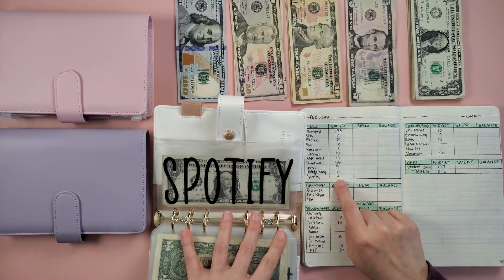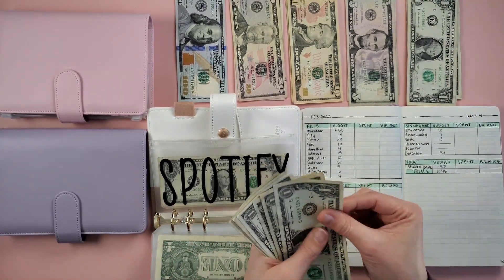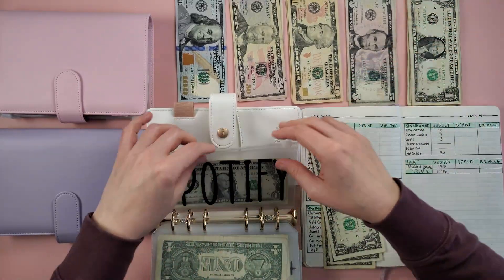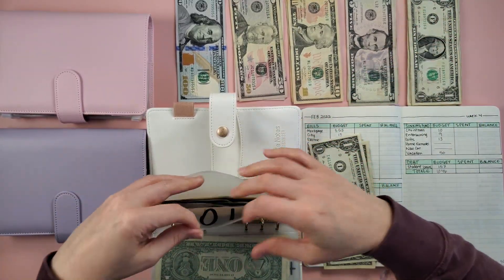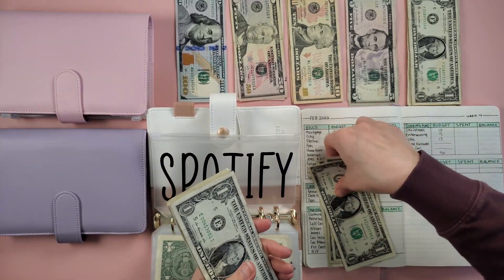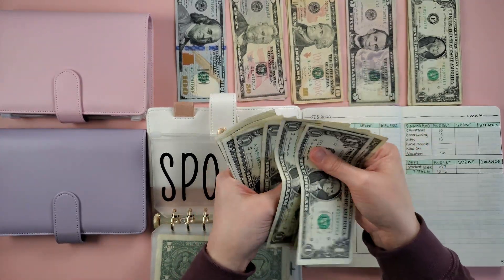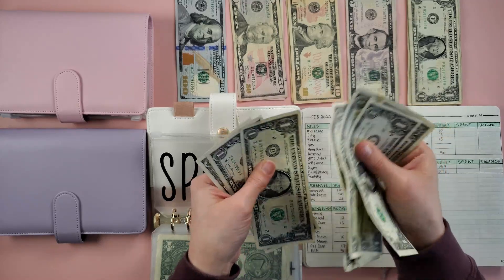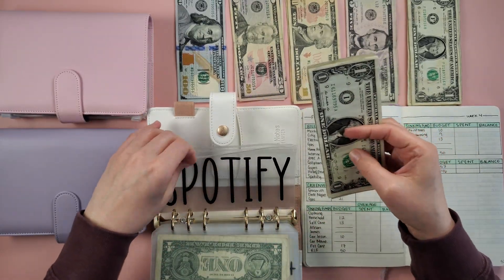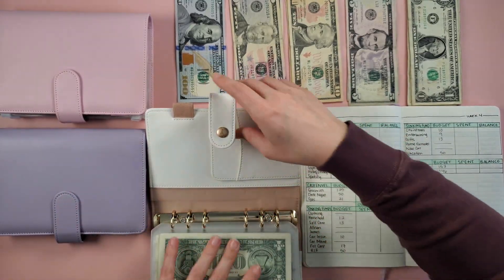Lastly in the bills binder, $4 going towards Spotify. Counting up: 1, 2, 3, 4, 5, 6, 7, 8, 9, 10, 11 — $11 in Spotify, fully funded for March. That's it for the bill binder — I love this binder, it's so pretty.